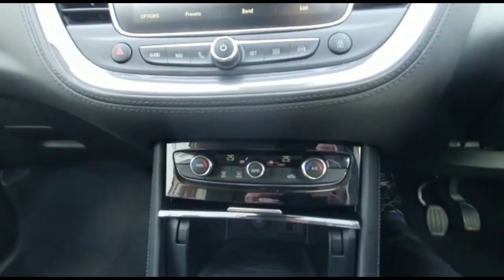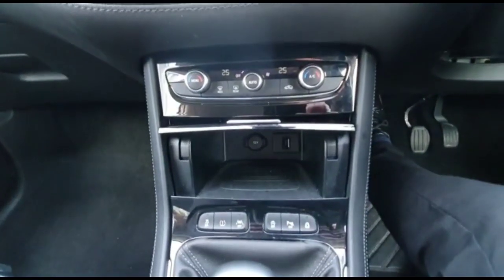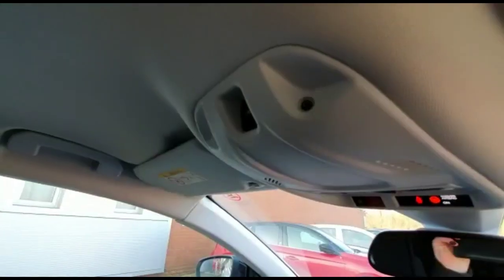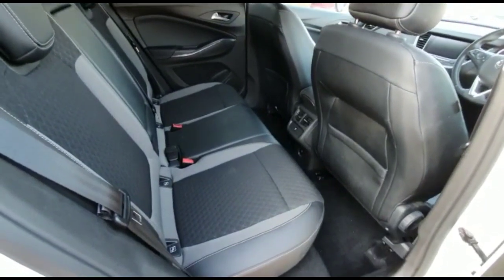Dual-zone climate control, USB connection, lane departure warning, 6-speed manual gearbox and parking brake, and rear ISOFIX provision.